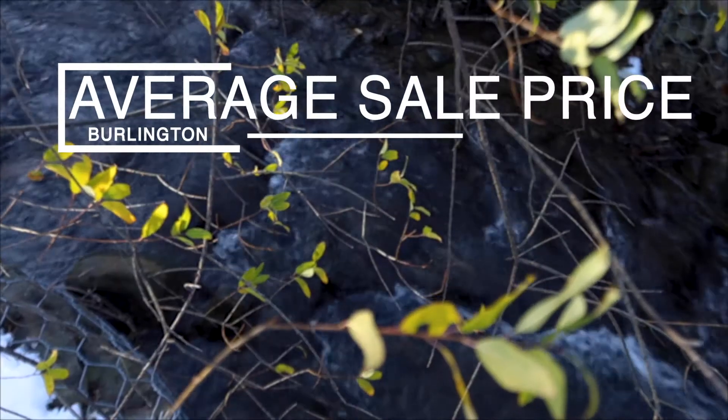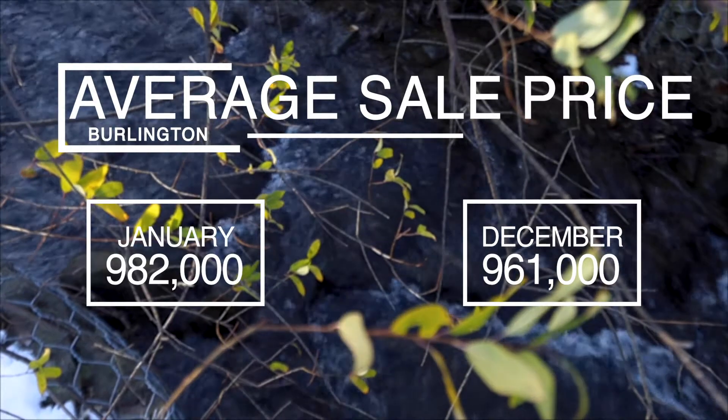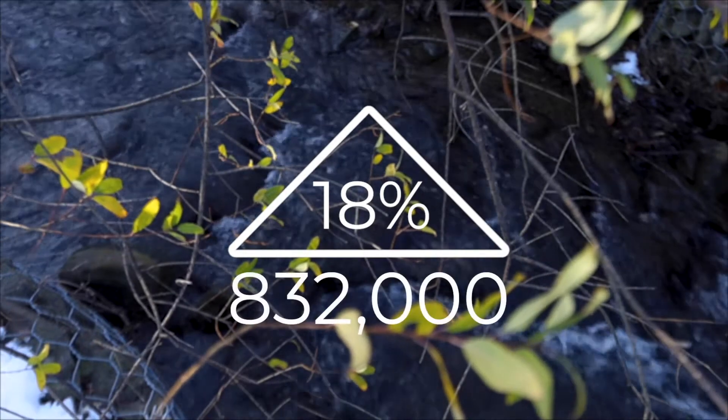In Burlington, January average sale price was $982,000 compared with $961,000 in December, a month-to-month increase of 2%, also an increase of 18% compared with same time last year at $832,000.